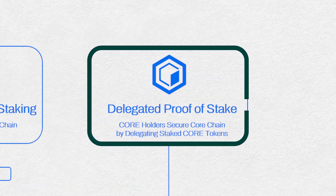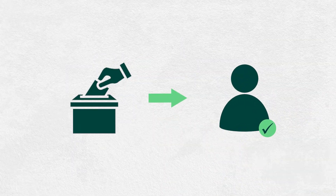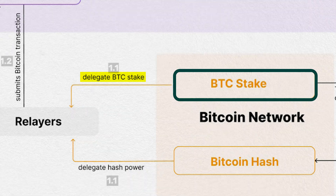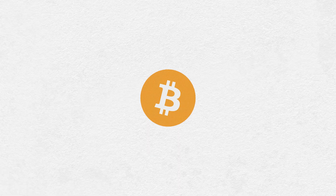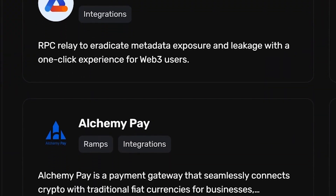On the delegated proof-of-stake side, Core token holders can lock up their tokens, delegate their voting power to validators, and earn a share of the rewards. The same process applies to BTC tokens. You can stake your Bitcoin and delegate it to Corechain validators, just like how Core token holders do it in the DPoS process. Plus, you can bridge your Bitcoin into Corechain's ecosystem and explore the dApps already up and running.